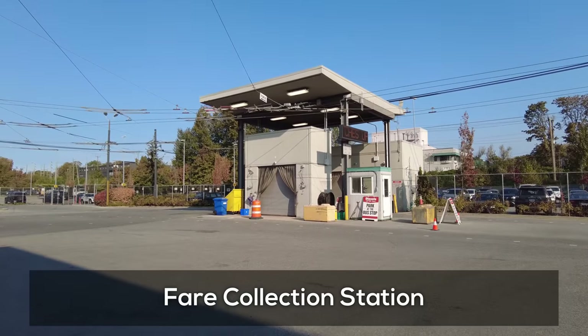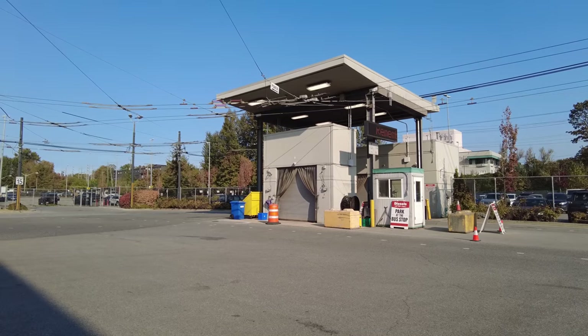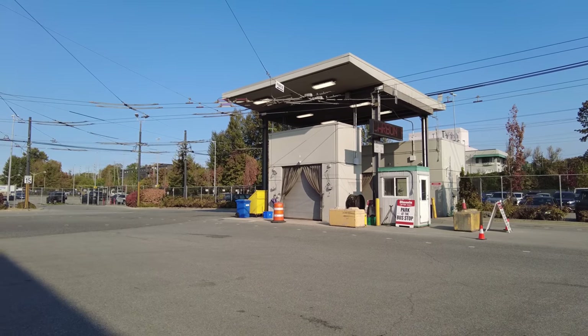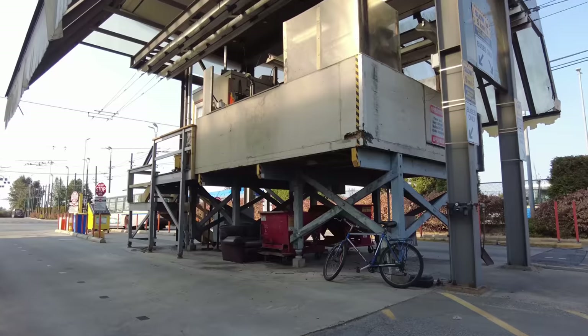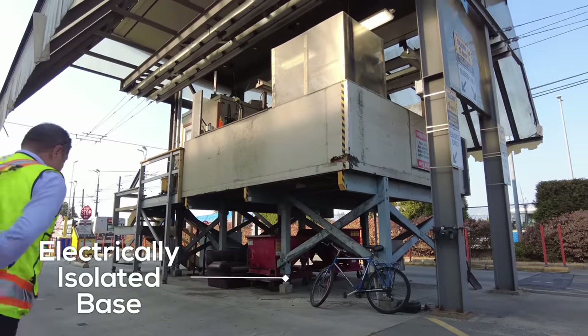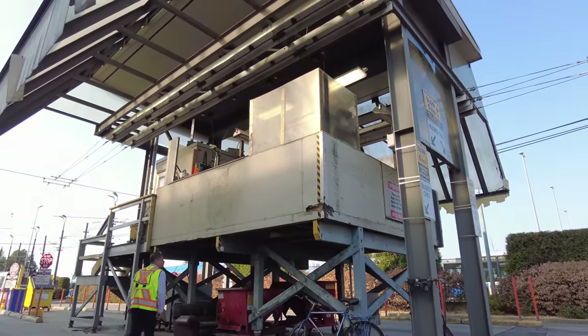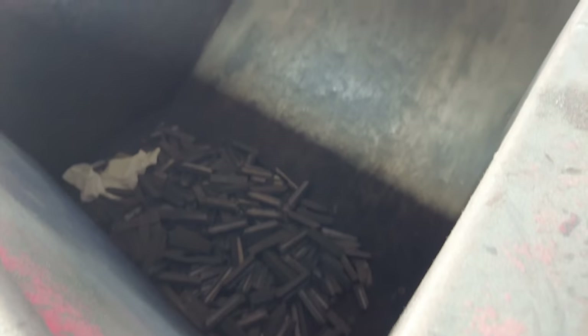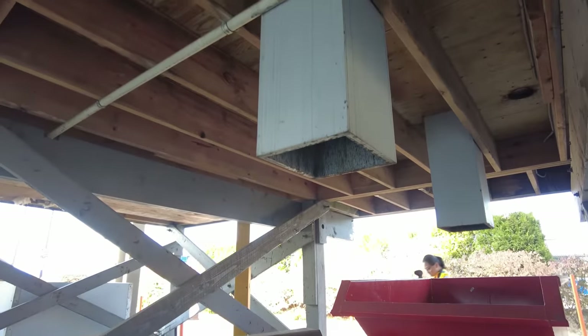Outside we got to see the station where fareboxes — which have been significantly simplified in recent years — are emptied as buses come into the yard. Following that came the shed where trolleybuses get their shoes replaced as they return to the yard, which is mounted on electrically isolated bases and made of non-conductive material, for obvious reasons. You can also see the old shoes laying in the bins beneath the station, where the trolleys have them replaced on a nearly daily basis.